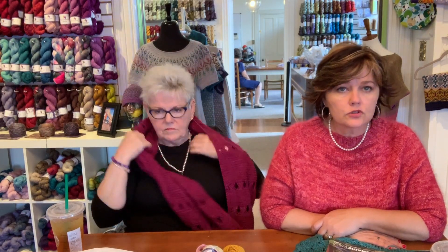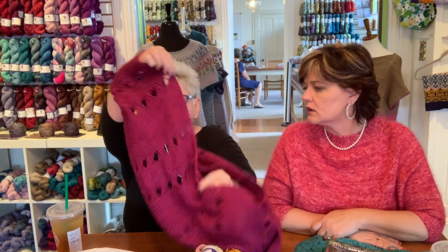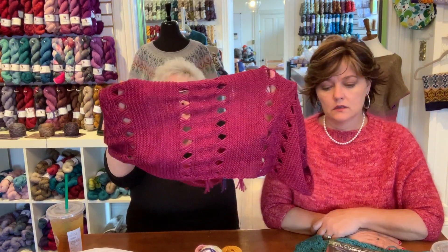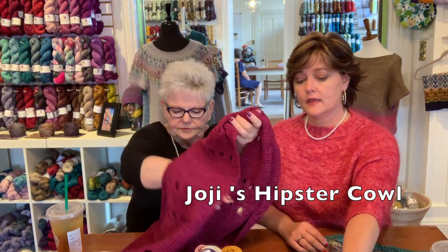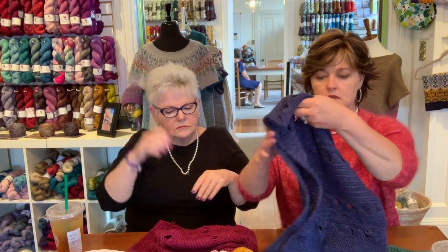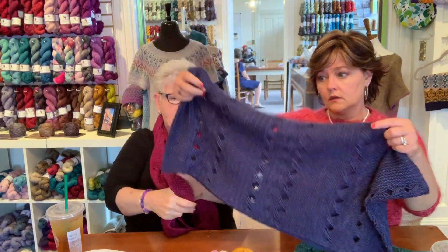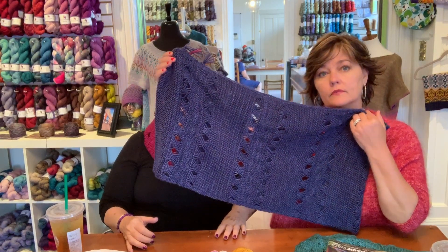I am wearing Hoji's hipster cowl. Carissa did this one and this is in Such a Flirt DK, and mom did hers in Dress For It in navy blue — everybody's favorite navy blue. It's a pretty navy.